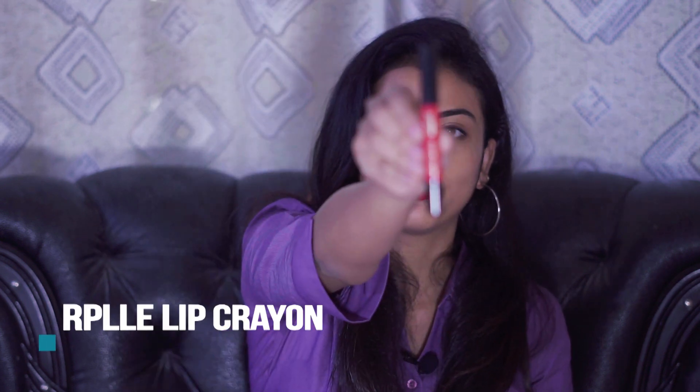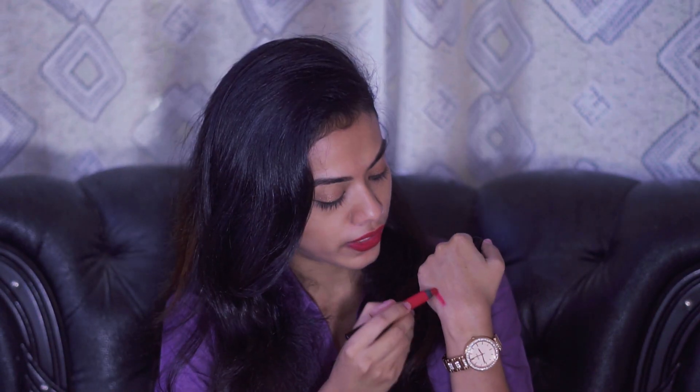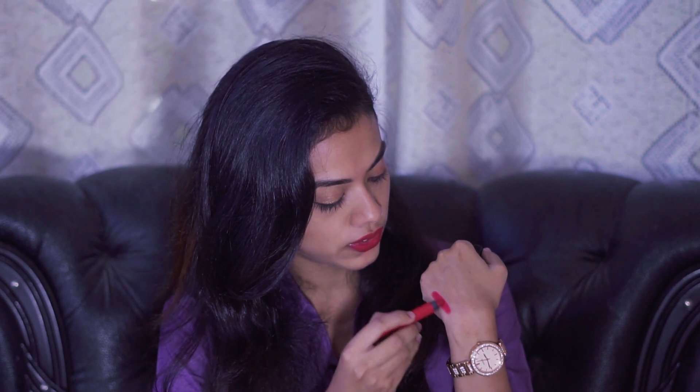The next product is again a lip crayon by Purple in the shade 'Never to Forever.' This is my first Purple lipstick. It is a blue-based red and it will complement all skin tones.